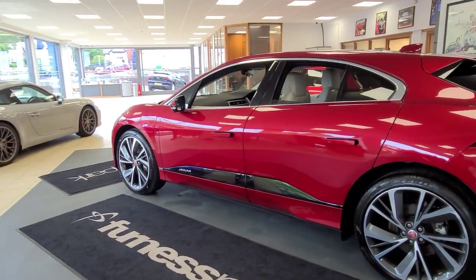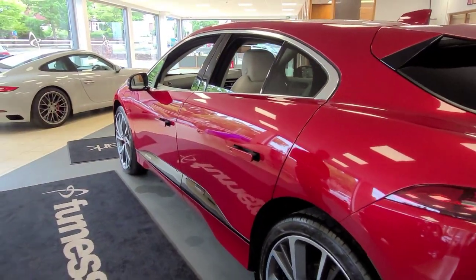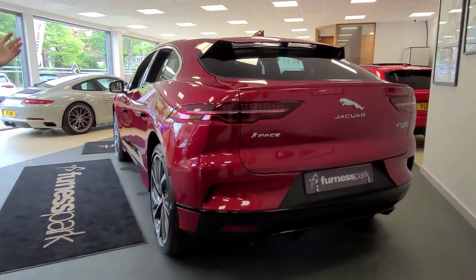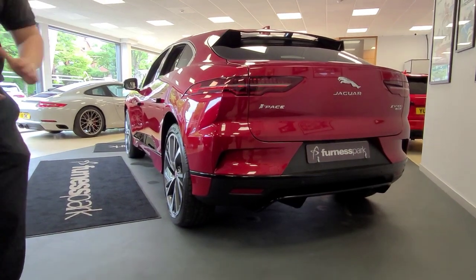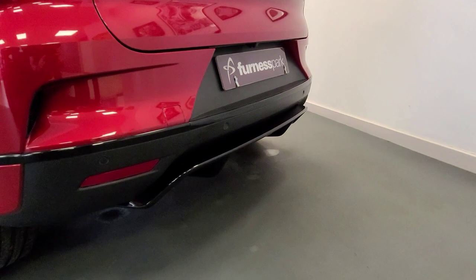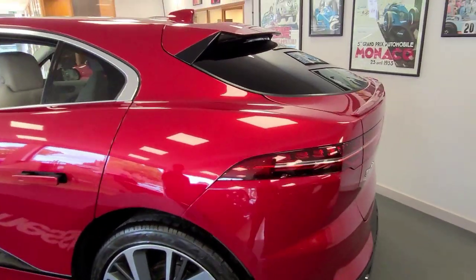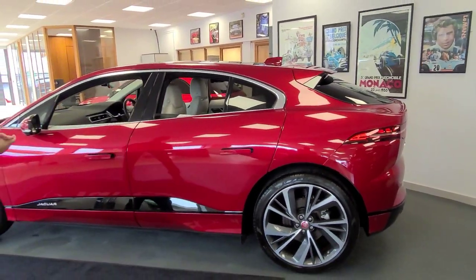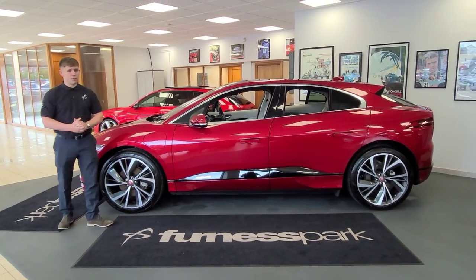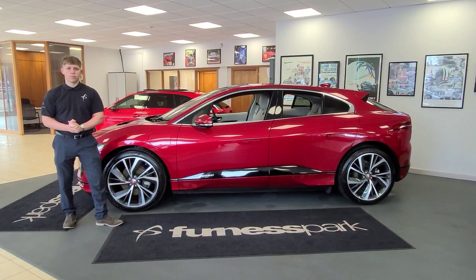That black detailing runs through the sills, as well as the chrome window surrounds and privacy glass. All the contrast extends onto the back end with the diffuser. Electric tailgate with comfort access. Everything is listed on the website. So we'll move our way into the cabin now and go through some of the interior features.